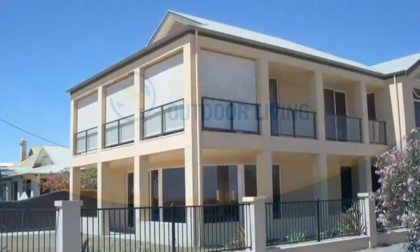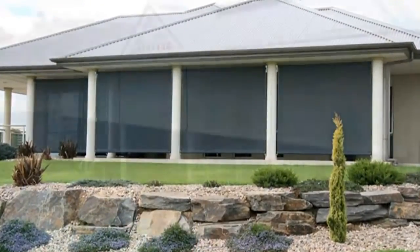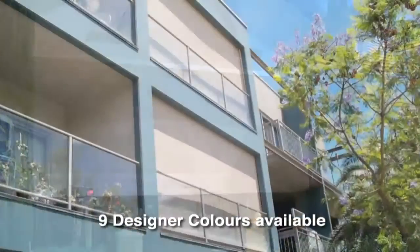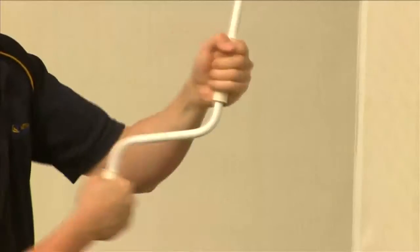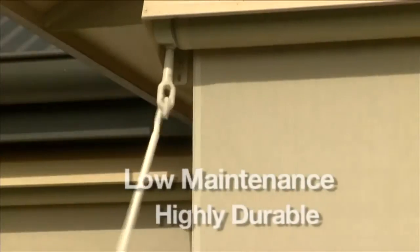For clients who favour privacy and look to enjoy their outdoor area all year round, the Bella Vista Shade Blind Series is the perfect solution. Available in 9 colours, each blind is custom designed and tailored to suit your needs. Complete with the same gearing and wind mechanism as the Cafe Series, Bella Vista is a low maintenance and highly durable product.